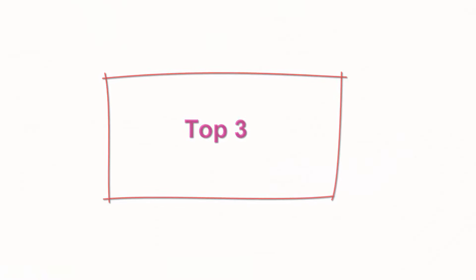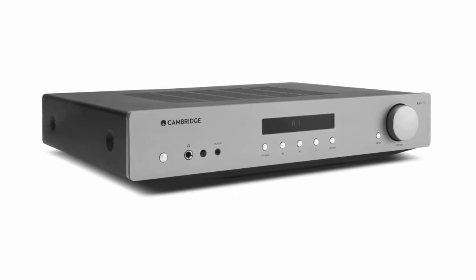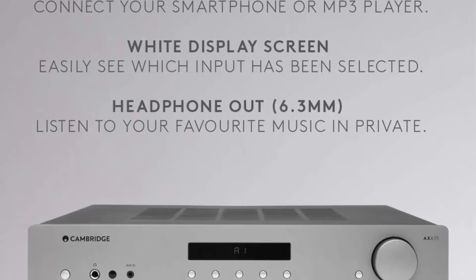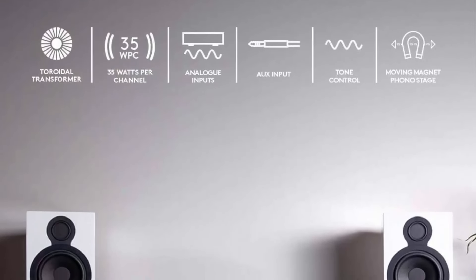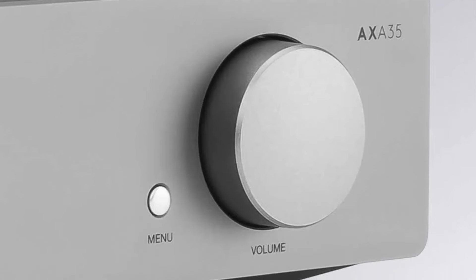Top 3: Cambridge Audio AXA35 — 35-watt 2-channel integrated stereo amplifier with built-in phono stage and 3.5mm headphone jack. Simple design, amazing sound. Cambridge Audio designed the AXA35 to be a perfect entry-level amp for turntable and audio enthusiasts. The AXA35 has 35 watts per channel, a quarter-inch headphone socket, and 4 analog inputs. Inside you'll find high quality components featuring short signal paths, high-spec heat sink, and a damp power supply for the best sound quality in its class.